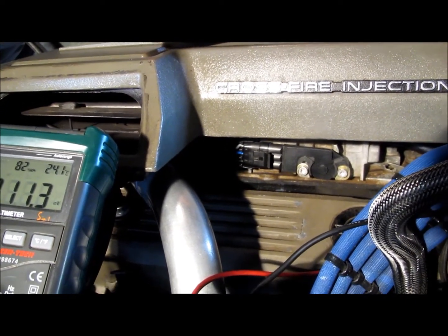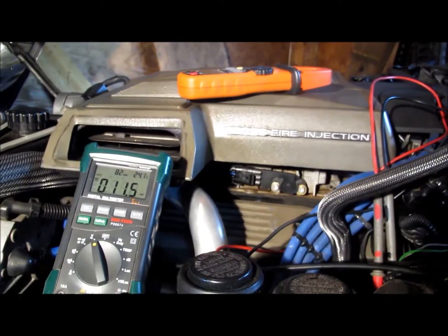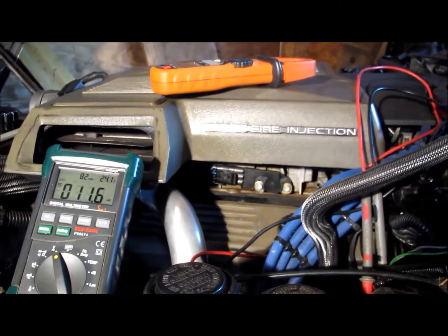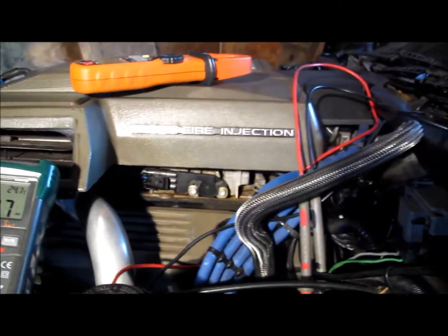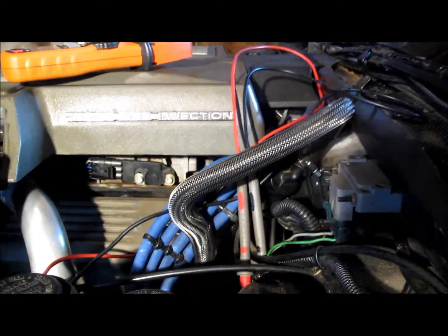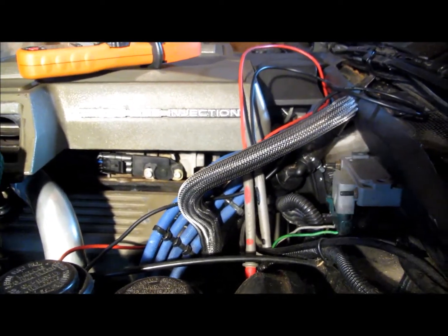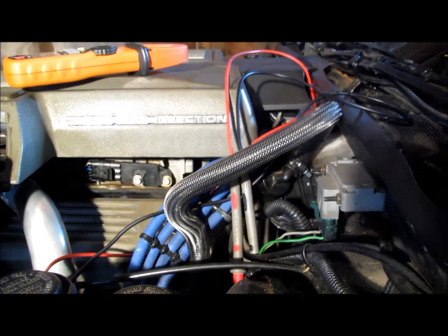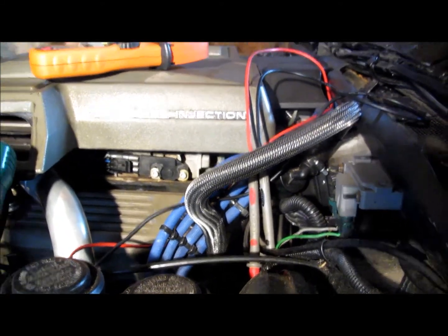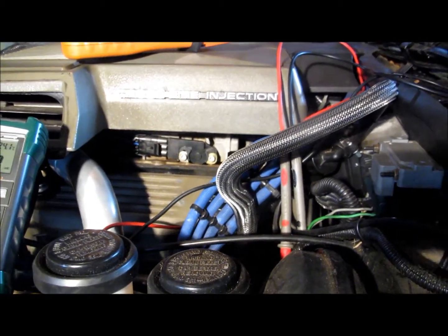Sometimes it helps to know what goes on with these cars. I've had other people say they had problems, replaced the MAP sensor, and still had the same problem. It wasn't until they replaced the MAP sensor and the electronic control module that it actually solved their issues. So sometimes it helps to know what's going on.